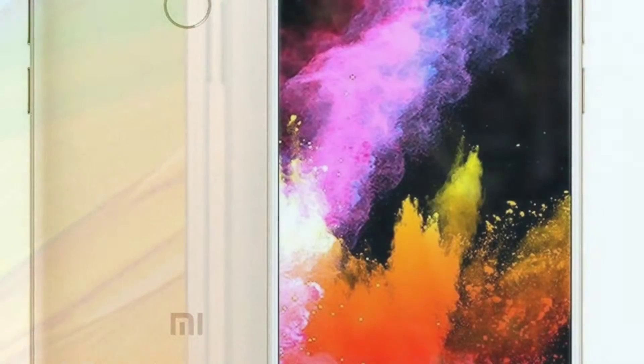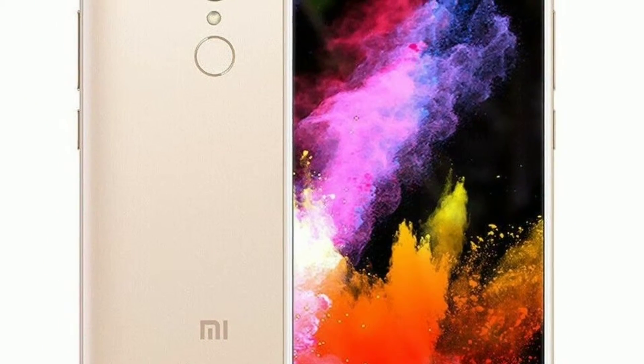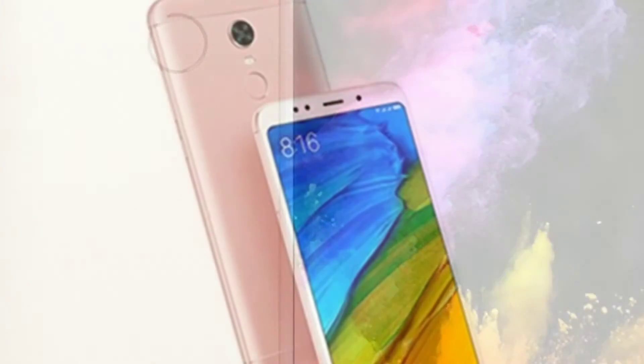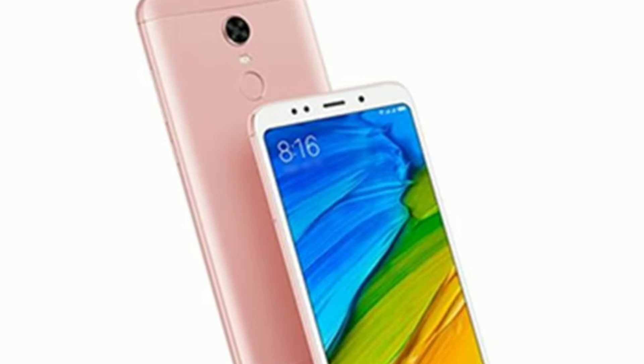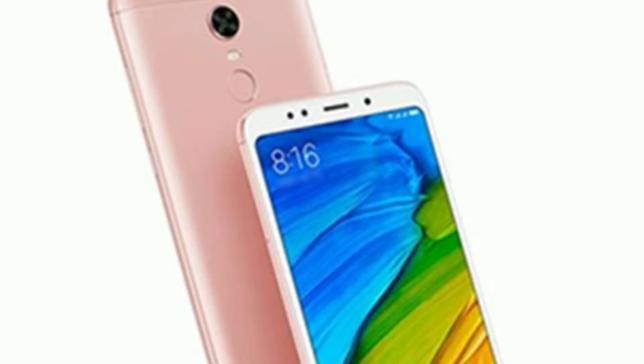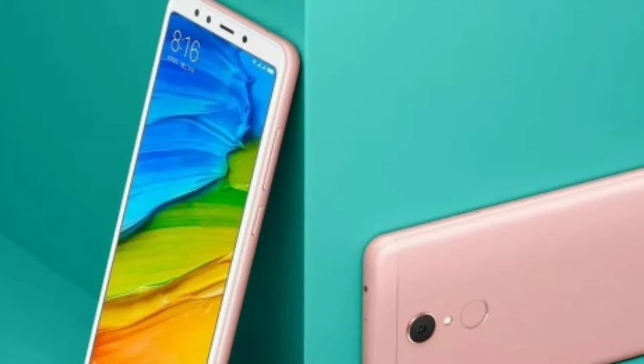The Redmi 5 price in India is Rs. 7,999 for the 2GB plus 16GB variant, Rs. 8,999 for the 3GB RAM plus 32GB internal storage, and Rs. 10,999 for 4GB RAM and 64GB of inbuilt storage.